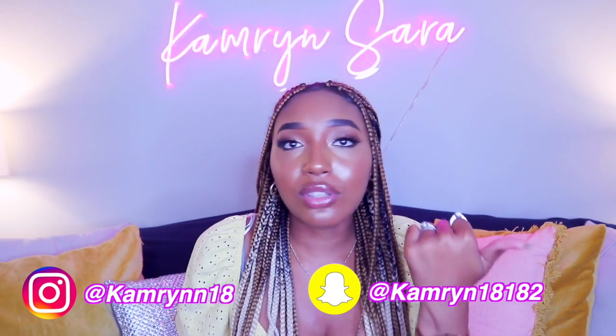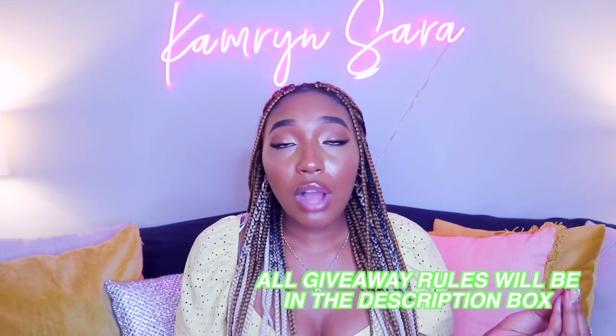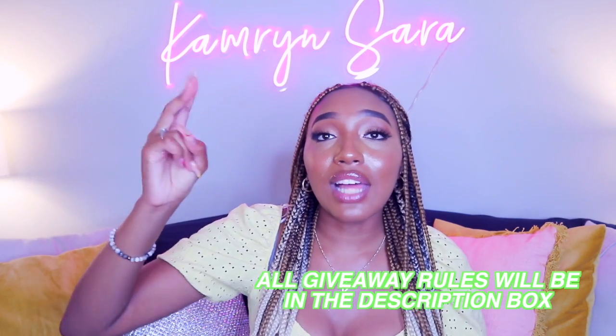Here are the rules to the giveaway — there are three steps you have to do in order to enter. All you have to do is subscribe, like this video, and then leave a comment down below telling me what grade you're going into and what's your favorite color. Make sure you leave your Instagram handle in your comments so I know how to contact you if you are the lucky winner. If you don't have Instagram and you do win, I'll reach out to you in a different way. Also, if I see that you follow me on Instagram, you'll get a couple extra entries — it might boost your chances of winning. I love you guys so much and I'll see you in my next video. Bye guys!